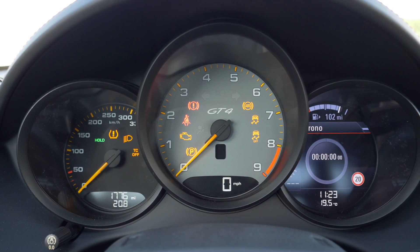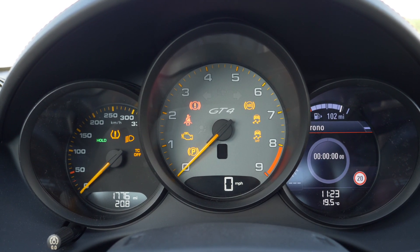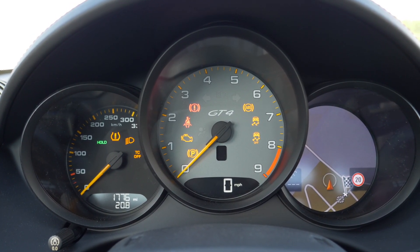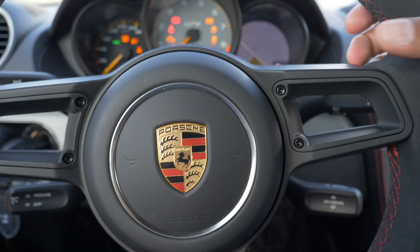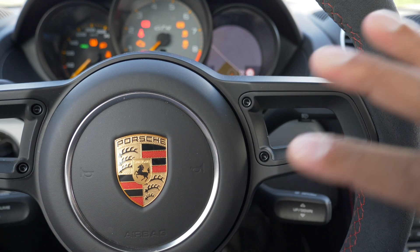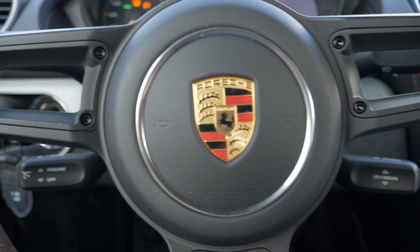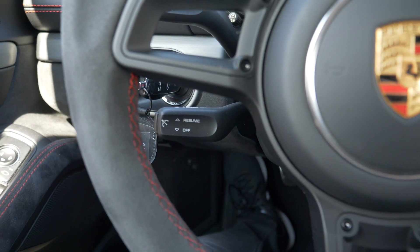The GT4 interestingly does not come with the chrono package as standard, but the Spyder does. If you have the chrono package, you get the chronometer and a tire pressure monitoring system. You can also get a full map for navigation while someone else uses the infotainment. The GT wheel is really simple — no buttons — which evokes pure driving pleasure. You have your wipers, control stalks to navigate menus for the screen, indicators, pass light, speech command, and a cruise control button.